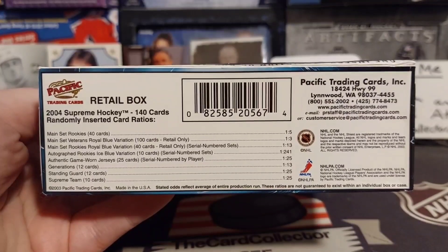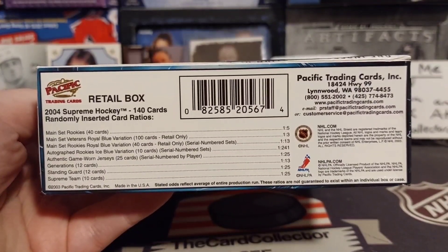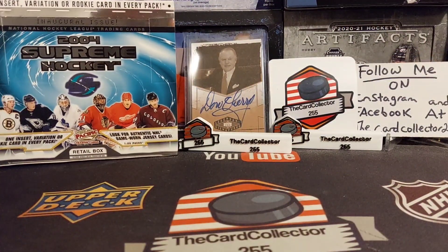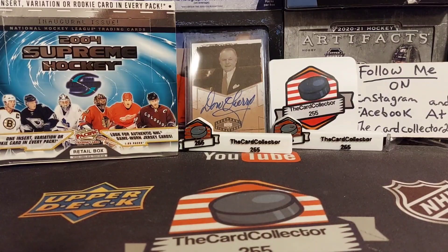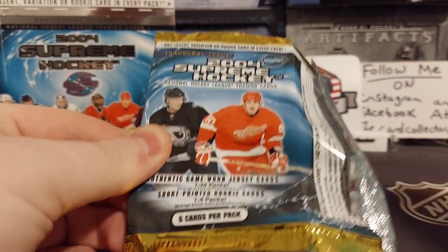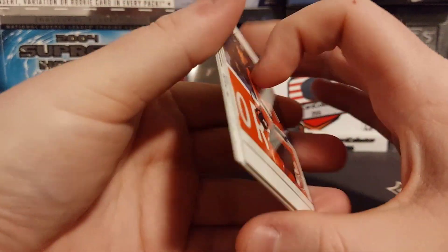You're looking for main rookies, authentic game worn jerseys, serial numbered, standard guard - a bunch of good stuff. Alright, we're going to crack right into this and see what we get.